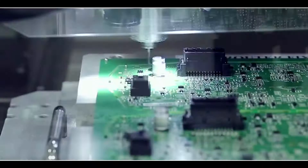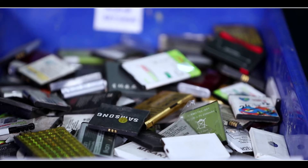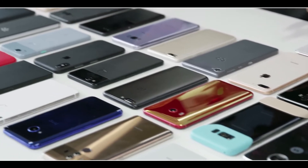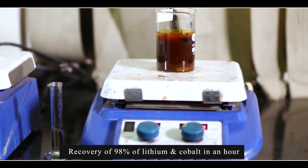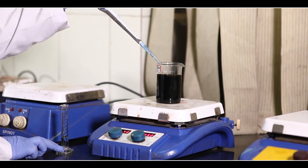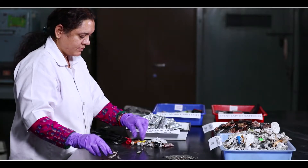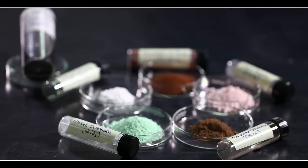With the use of electronic products on the rise, the waste accumulated too is increasing at equal pace. Hazardous chemicals like lithium and cobalt are quite common in lithium-ion batteries often used in mobile phones. National Metallurgical Laboratory has developed steps to recover about 98% of both elements within an hour at 75 degrees centigrade. CSIR NML's effort has been to recover hazardous elements that are disposed of and are polluting the environment, helping to radically reuse these same elements for the betterment of society.